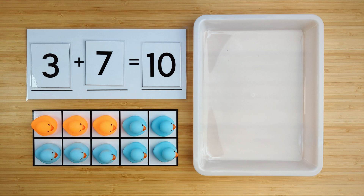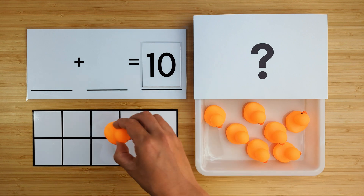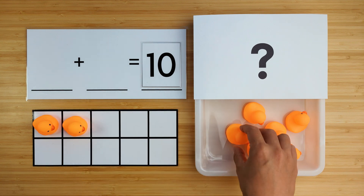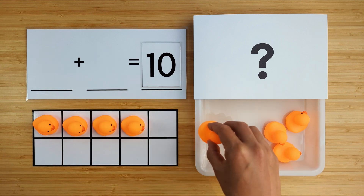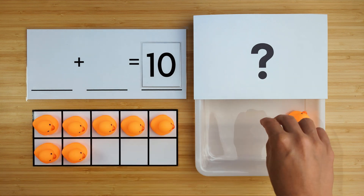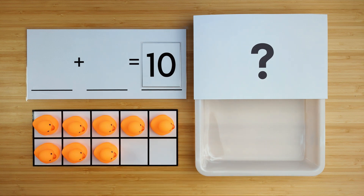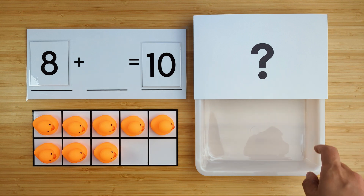Let's try another one. Let's count how many ducks there are so far. One, two, three, four, five, six, seven, eight. There are eight ducks so far. Can you guess how many ducks are hiding?